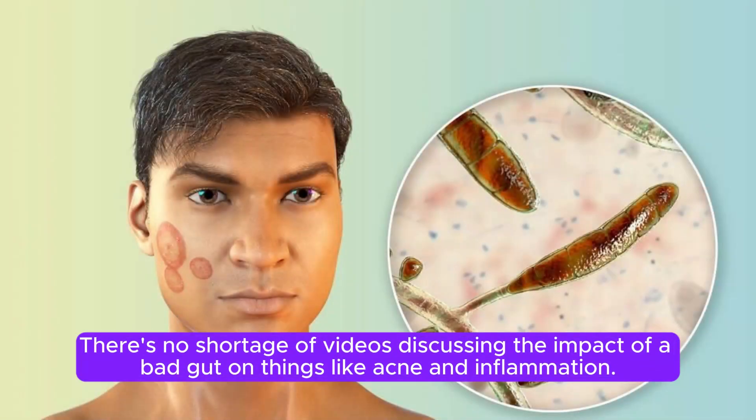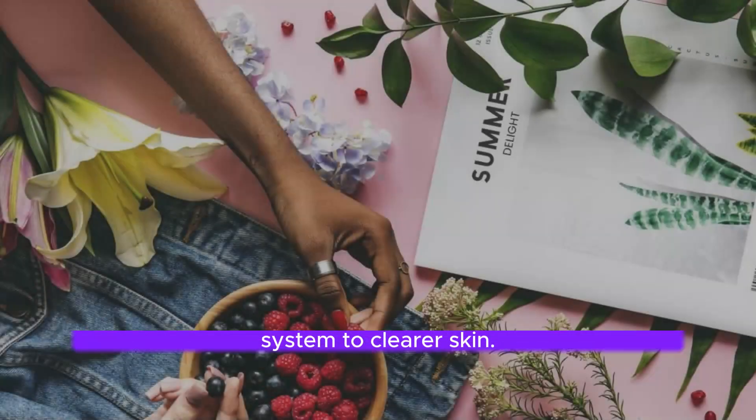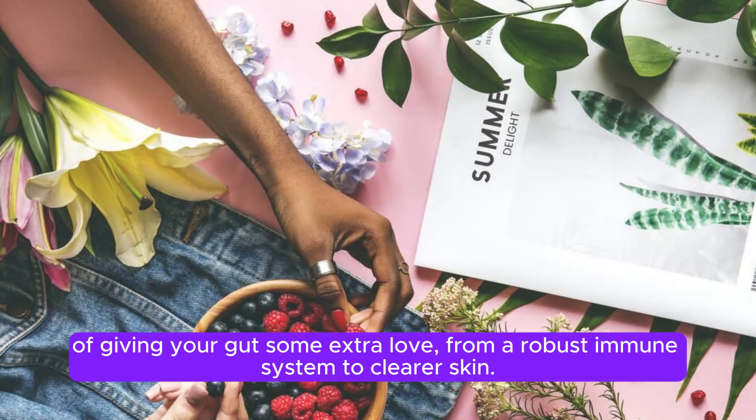There's no shortage of videos discussing the impact of a bad gut on things like acne and inflammation. On the flip side, many creators are singing praises about the perks of giving your gut some extra love, from a robust immune system to clearer skin.